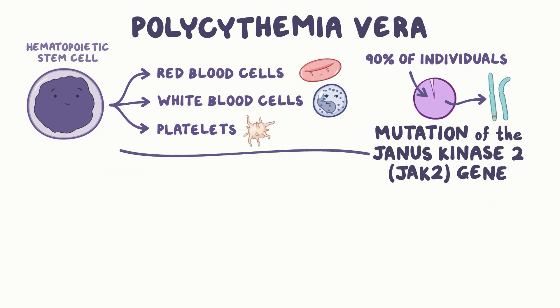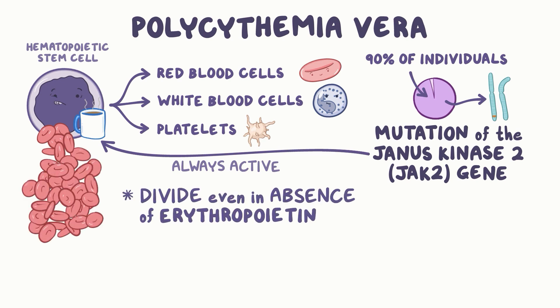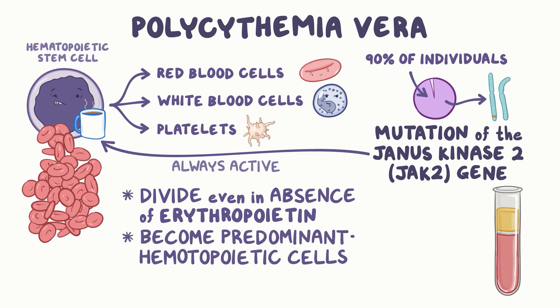However, when there is a mutation, it keeps the JAK2 gene activated, and these cells are able to divide even in the absence of erythropoietin. The mutated cells proliferate and rapidly become the predominant hematopoietic stem cells in the bone marrow.